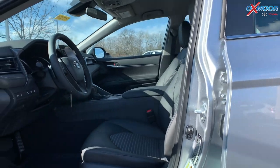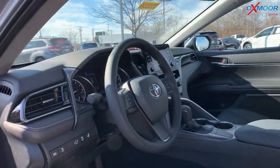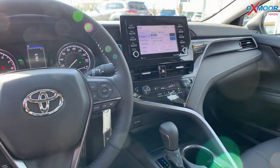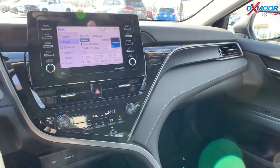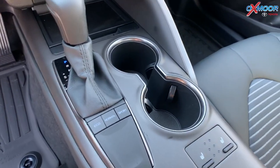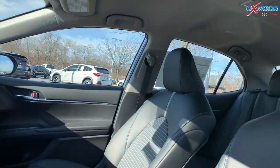Going into the interior, this vehicle has the cold weather package, so that is going to include heated seating and a heated steering wheel, which is really great right now since it is chilly and it's supposed to get even chillier in the coming days. You also have a seven-inch touchscreen and six speakers throughout.